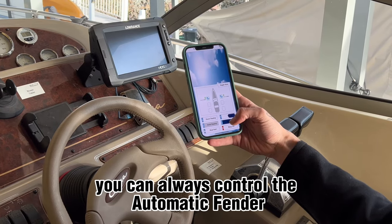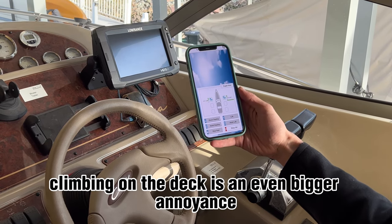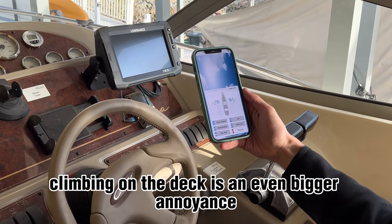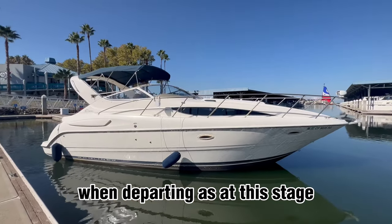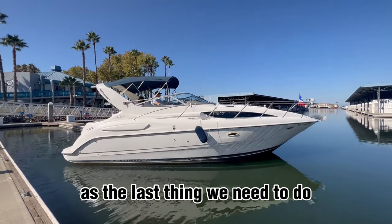You can always control the automatic fender manually from any location on the boat. Climbing on the deck is an even bigger annoyance when departing, as at this stage we may have had a few drinks and climbing on the deck is the last thing we need to do.